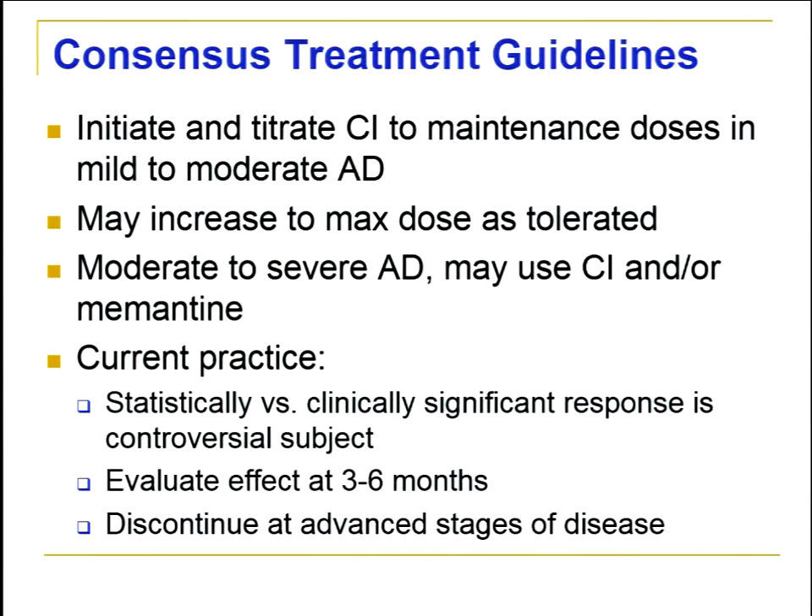The consensus treatment guidelines recommend initiating and titrating cholinesterase inhibitors to maintenance doses, evaluating effect from three to six months. At advanced stages of disease, we may stop the drug — once a person is bedbound, we're probably not getting much advantage from cholinesterase inhibitors or memantine. Regarding benefit, about one-third of patients on cholinesterase inhibitors seem to benefit, one-third stay the same, and one-third get worse. Not everybody responds to these medications.